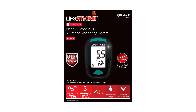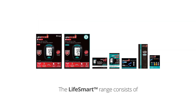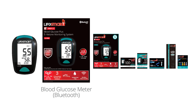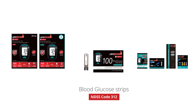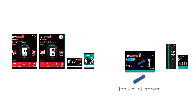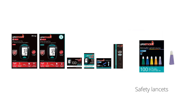The LifeSmart Blood Glucose and Ketone Monitoring System is used to test for hematocrit, blood glucose, and ketone. The LifeSmart range consists of everything you need to accurately test for each of these, including a blood glucose meter in Bluetooth or non-Bluetooth, blood glucose test strips on the NDSS, ketone strips, individual lancets, a lancing device, and safety lancets for single use.